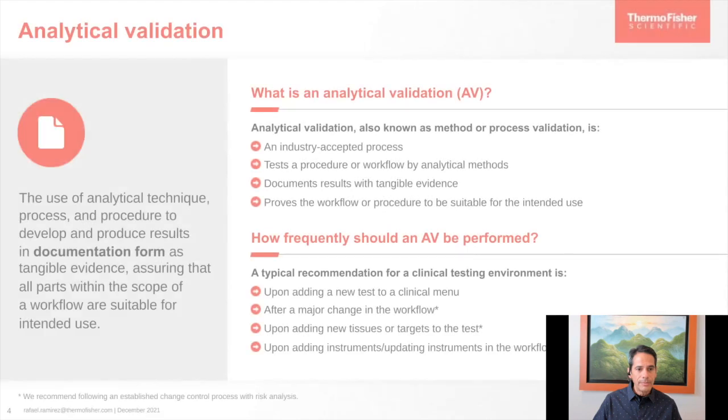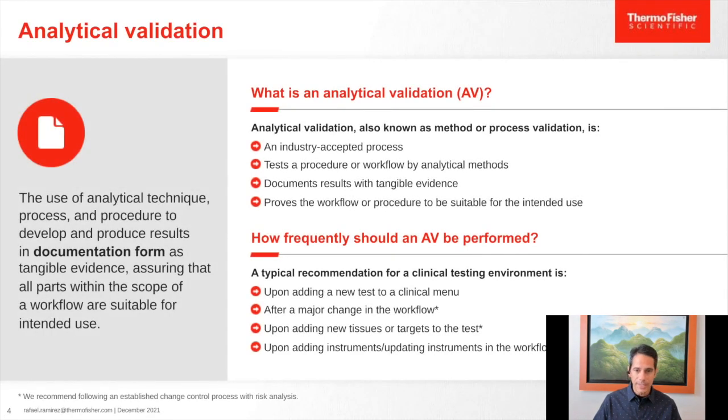Let's talk in more detail about analytical validation. There are two critical aspects: one is documentation, and the second is the collection of tangible evidence. This ties back to those standards set by international organizations. Documentation involves setting up validation plans and reports on collected objective evidence. Tangible evidence means looking at the data, analyzing it, and reporting on it. It also has to be developed in a way that fits the intended use — so what criteria do we want for this analytical validation?